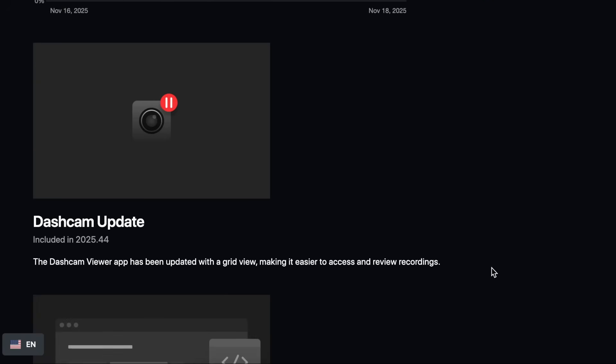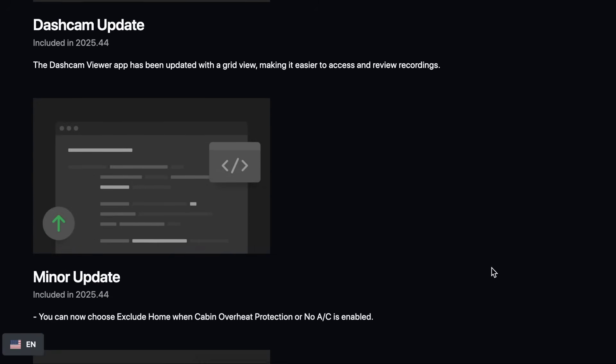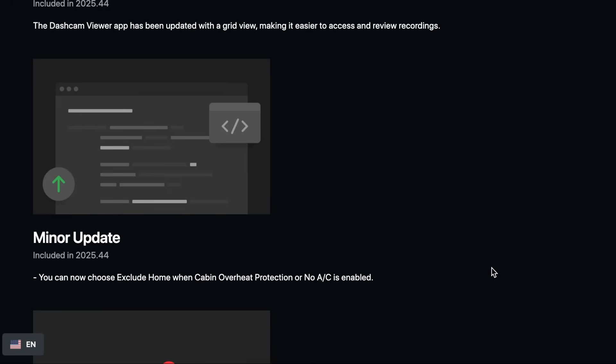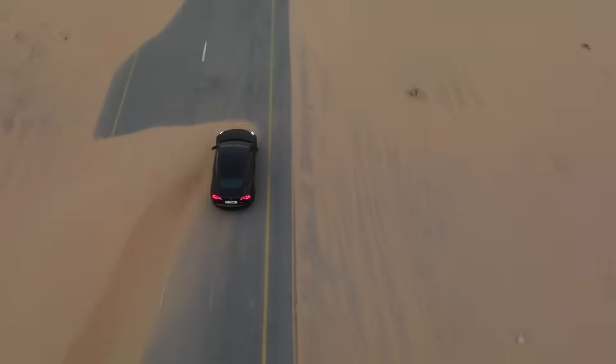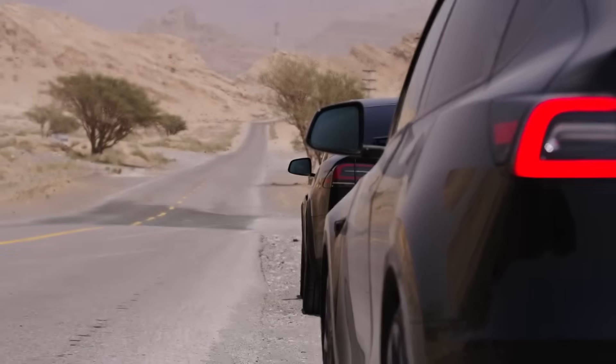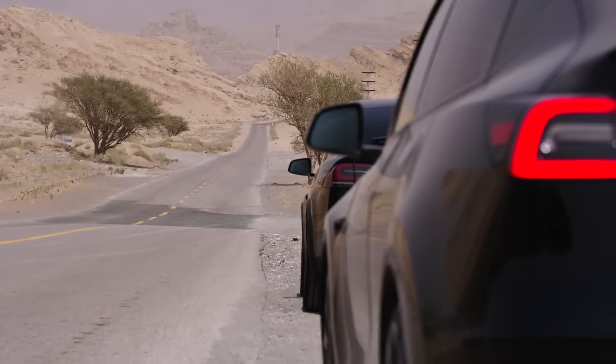For the second documented feature in the changelogs, it enables owners to exclude home or specific locations when cabin overheat protection or no AC mode is enabled. It sounds like a small update on paper, but it will noticeably improve range and battery consumption since cabin overheat can stress a surprising amount of energy if it runs regularly in a garage or home location where it doesn't really need to be active.